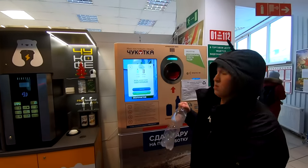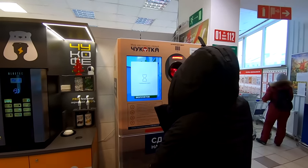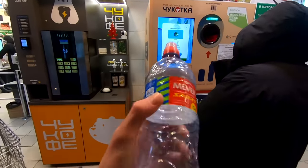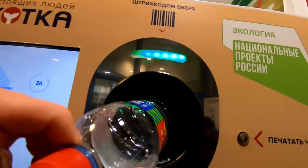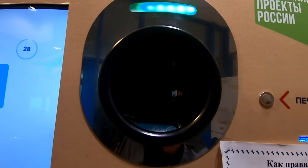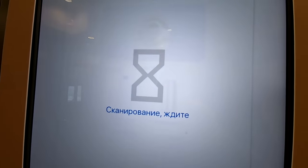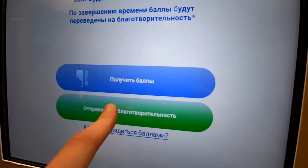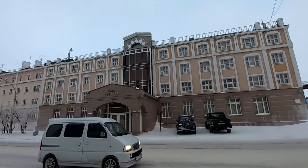I would never have believed the first time I'd see a recycling machine in Russia would be in Chukotka. But here it is in Anadyr — someone is recycling bottles. I'm going to try it: first time recycling in Russia. I clicked start, put the bottle in, and it accepted it — counting up some points. We won't get real money, so I'd rather send them to charity. I donated five points to charity.